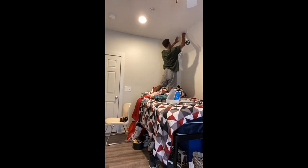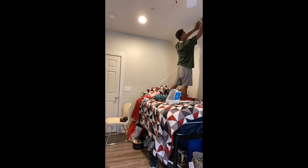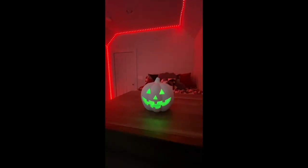Once I finished hanging up the lights I wanted to give you guys a sneak peek on how it looks at night. I do recommend shopping at Five and Below because you can really find some sick things there. I was also gifted with this pumpkin which really adds a cool decor to the room.